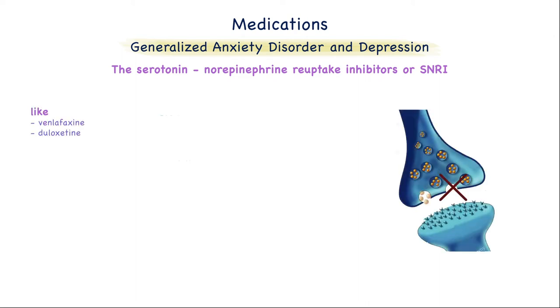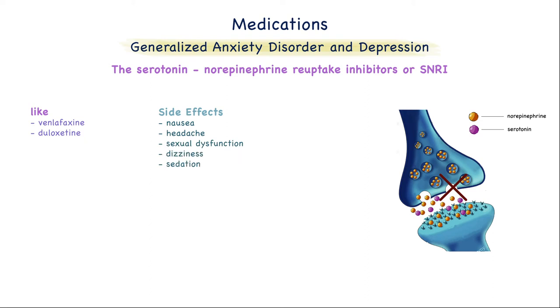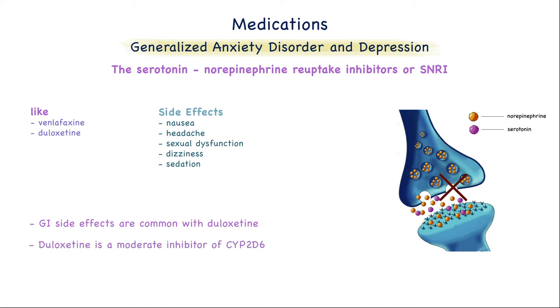Second, we have the serotonin norepinephrine reuptake inhibitors, or SNRIs. They include venlafaxine and duloxetine, and they inhibit the reuptake of both serotonin and norepinephrine. The most common side effects of venlafaxine are nausea, headache, sexual dysfunction, dizziness, and sedation. At high doses, there may be an increase in blood pressure and heart rate. Side effects are more common with duloxetine, including nausea, dry mouth, and constipation. Duloxetine is a moderate inhibitor of CYP2D6, so it may increase the concentration of drugs metabolized by this pathway.